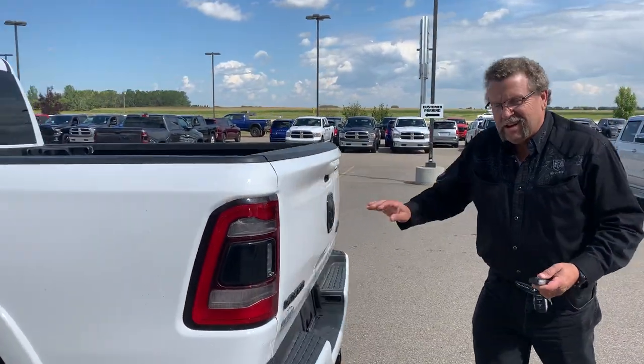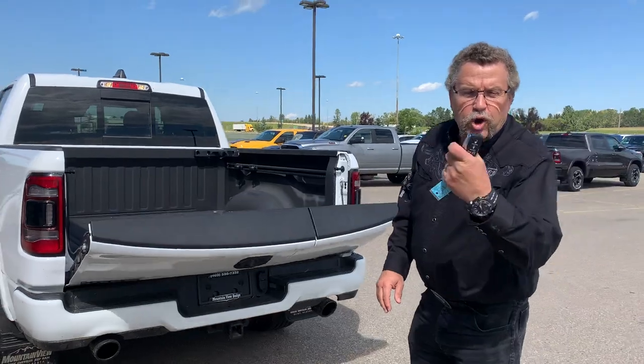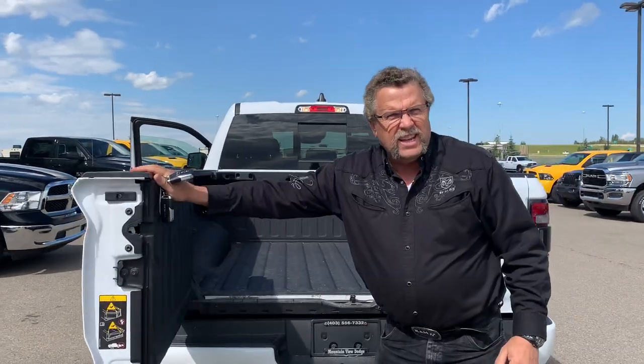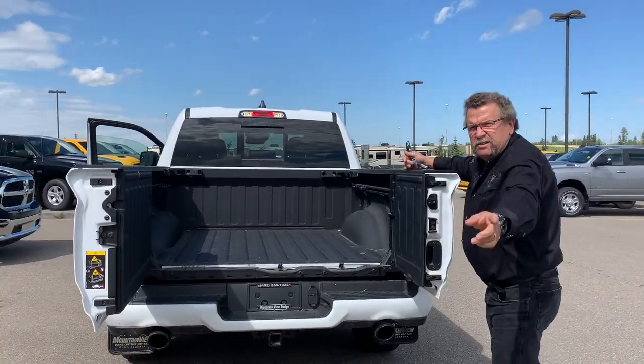But guess what this has? Look at this. First off, it drops the tailgate — cool — off the keypad. Lift it up. Open up just that side. Open up this side. So that's the new split tailgate.